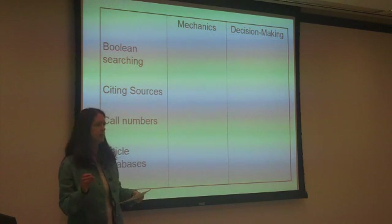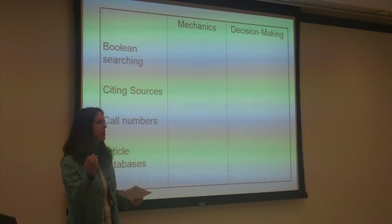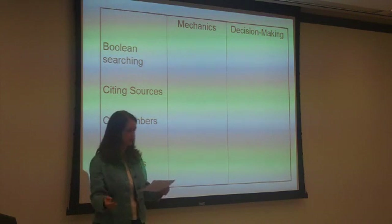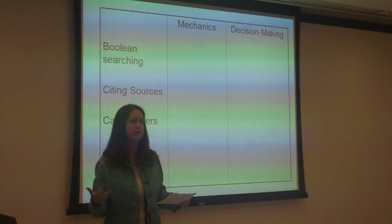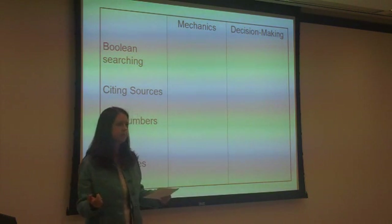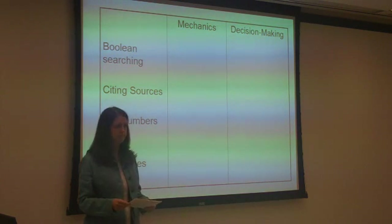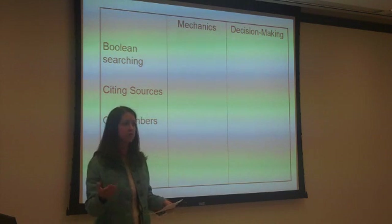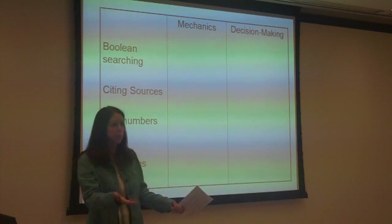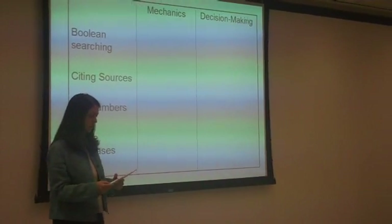How about citing sources — the mechanics of it? Knowing the format, understanding that different disciplines have different kinds of formats. What about the decision-making process, the analysis part of it? Knowing what the site requires, understanding what is common knowledge versus what needs to be cited, and understanding the legal ramifications — understanding what plagiarism is and the purpose of citation, letting people track what you've done.